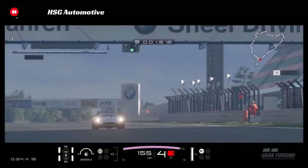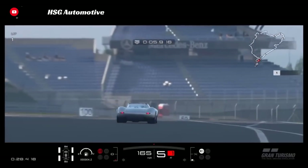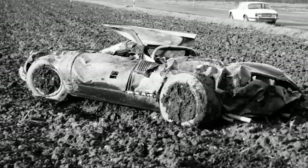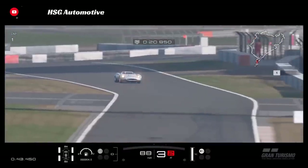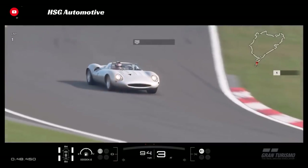The XJ13 itself was never entered in any major races, and only the one prototype was ever built. Tragically, that one prototype car suffered a devastating crash in 1971. After the XJ13's disqualification from the prototype class, it had essentially laid dormant in a factory for years and was only brought out to be used for press.